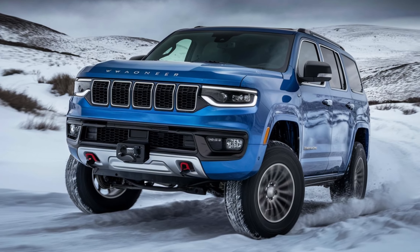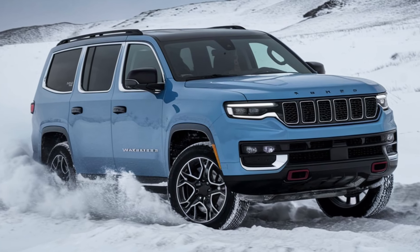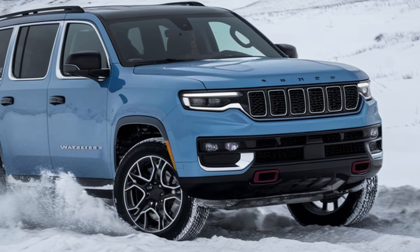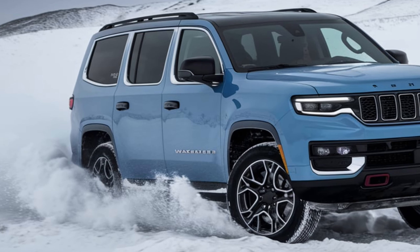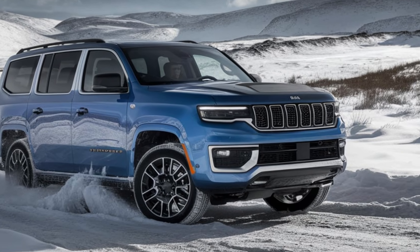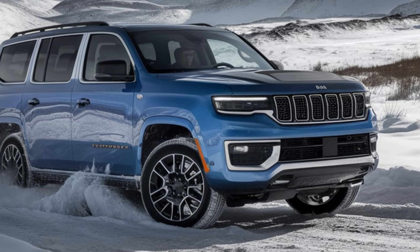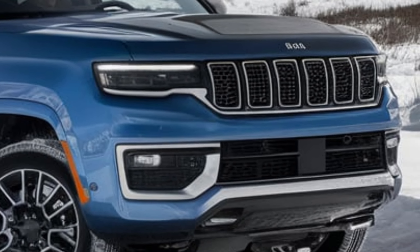Safety is also a top priority for Jeep, and the Wagoneer S is equipped with a comprehensive suite of advanced driver assistance systems. This includes features like adaptive cruise control, lane-keeping assist, blind-spot monitoring, and automated emergency braking, all designed to keep you and your passengers safe on every journey. Thanks for watching.